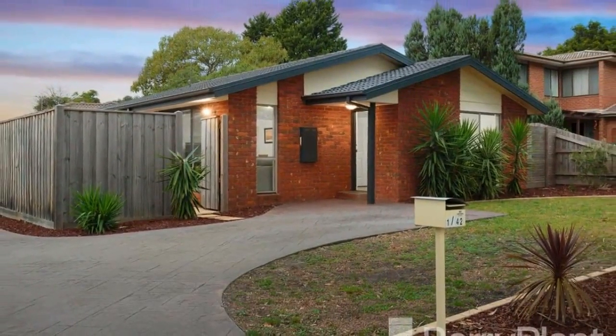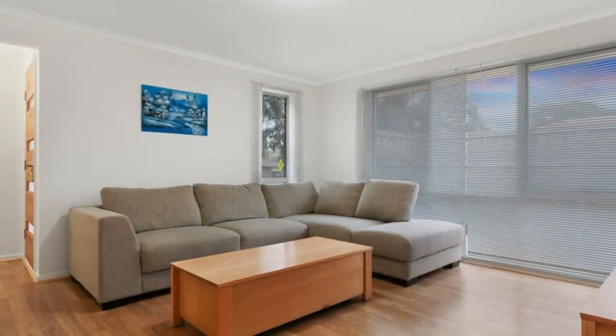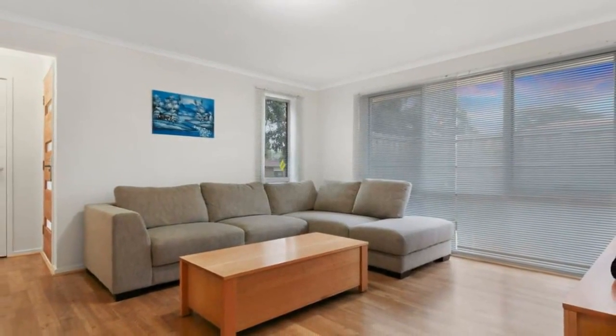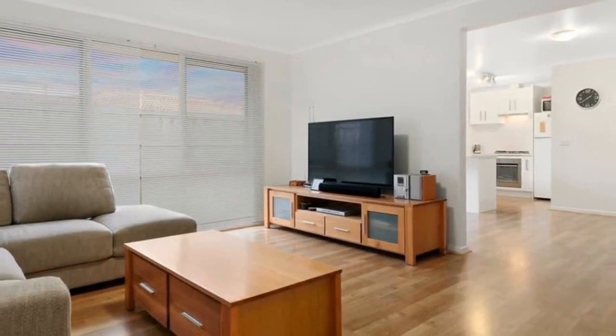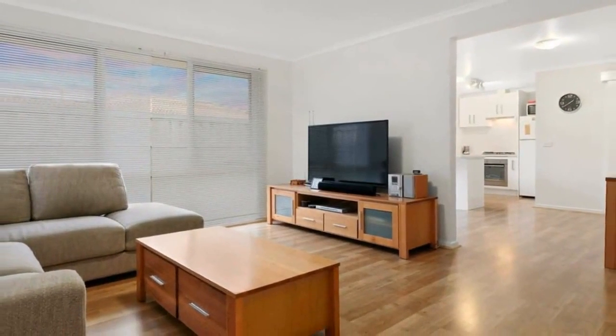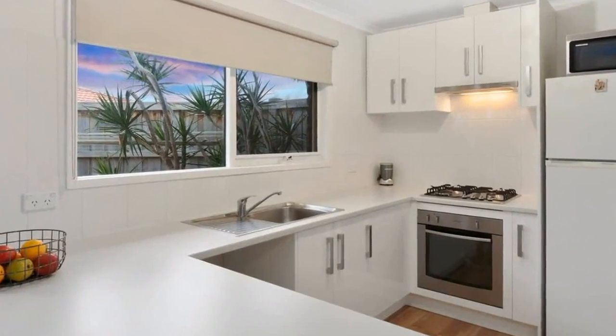This low-maintenance, immaculately presented and irresistibly charming abode will immerse the occupants in streamlined comfort and convenience. Step into an open-plan living space with separate family dining area, accompanied by a fully updated kitchen that offers stainless steel appliances and generous bench space to cook up a feast.